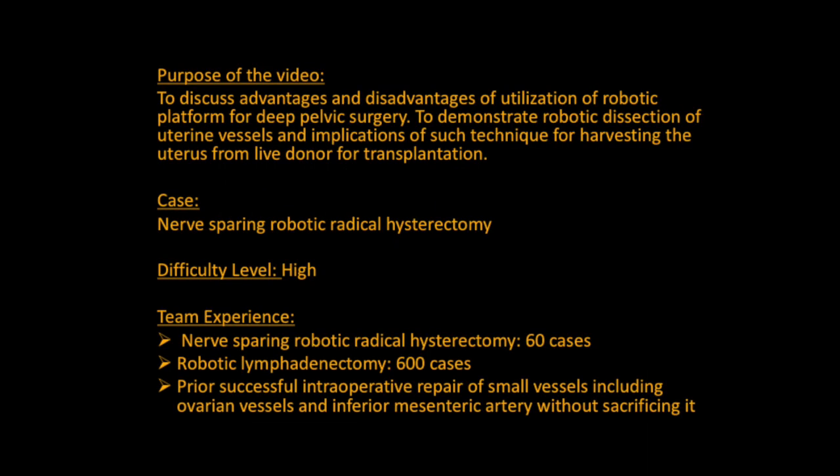The purpose of this video is to discuss advantages and disadvantages of utilizing a robotic platform for deep pelvic surgery, and to demonstrate robotic dissection of uterine vessels and the implications of such technique for harvesting the uterus from a live donor for transplantation. The presented video is based on a nerve-sparing robotic radical hysterectomy case.